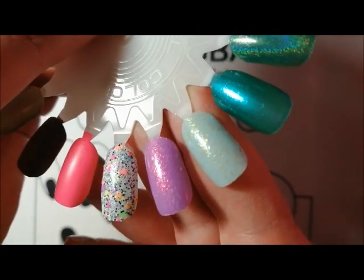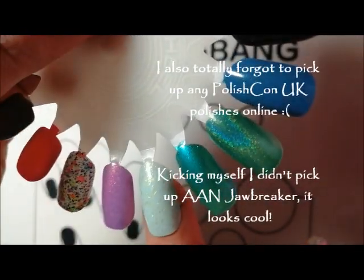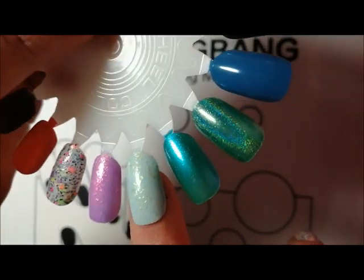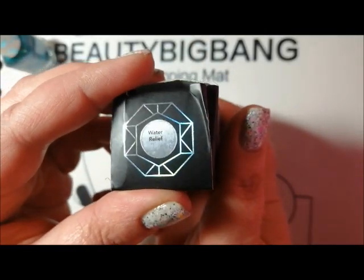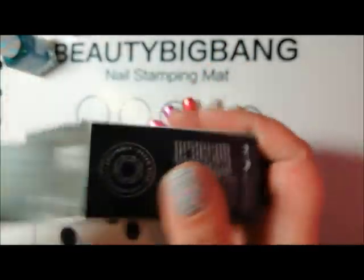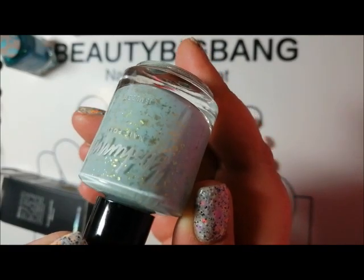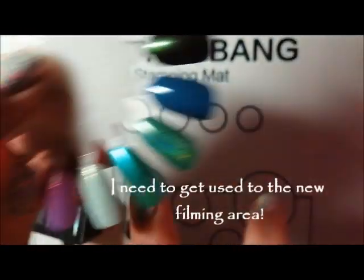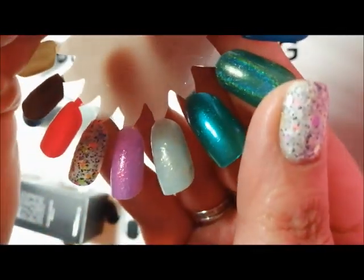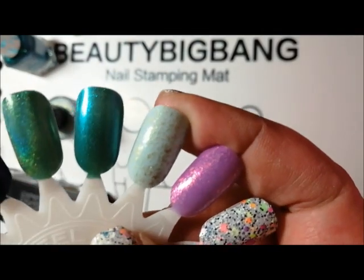I treated myself with some birthday money — it was my birthday at the beginning of September — to three polishes from Rainbow Connection. The first is from KB Shimmer and it's called Water Relief. It's almost like a duck egg, a very pale blue-green with gold iridescent flakes. The box is a bit bashed up but look at it — it's so pretty. It's more of a spring shade but I'm really looking forward to wearing it.